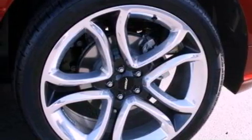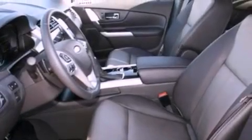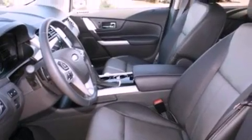The following features are also included: memory settings for the driver's seat positions so you can recall your favorite position with the push of one button, air conditioning, cruise control, leather seats, and steering wheel-mounted gear shifting.